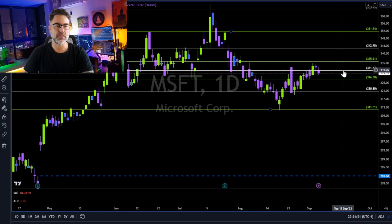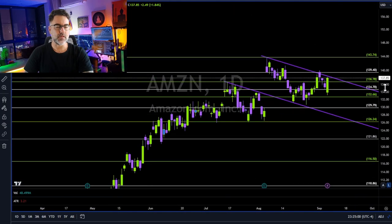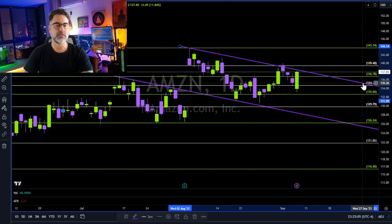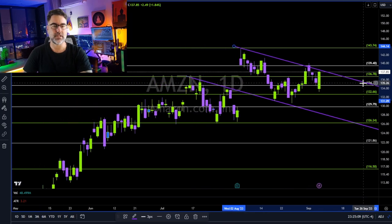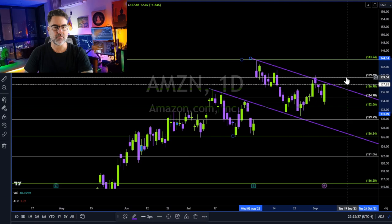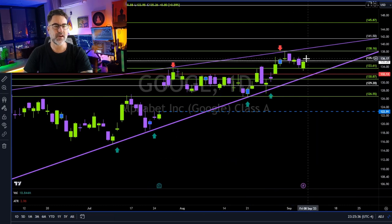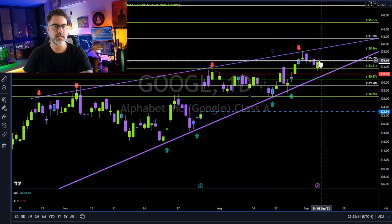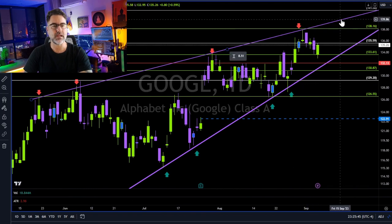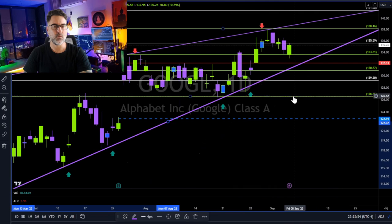Microsoft cannot hold above 331. Now 326 is the next support. Amazon — with a bullish day. But trend lines are the true support and resistance for price action, for future price action. Since beginning of August, this upper trend line is holding as resistance. So if you are looking to go long on Amazon, I would wait for a weekly close above this purple trend line — preferably above 139.40. Google — still moving sideways with 133 as support, and 135–136 as resistance. A weekly close above 136 and we are heading towards retesting the purple trend line. A weekly close below 133 and this trend line needs to hold as support — otherwise we are heading towards 126.55.